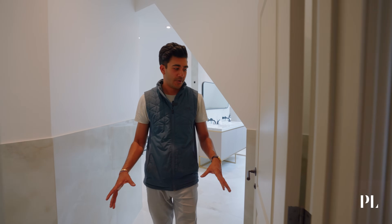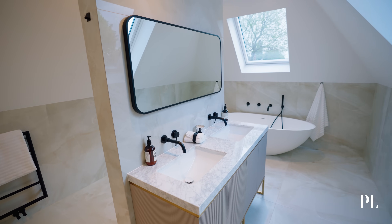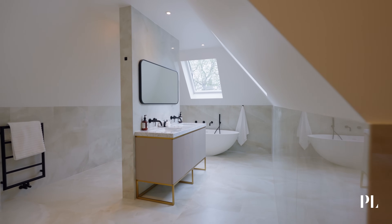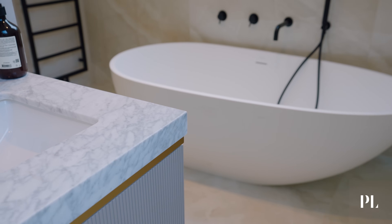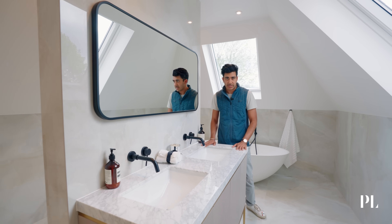At the end of the dressing room here we have the bathroom for the principal suite. As you can see there is tons of space and lots of light. We've used large format onyx tiles to give a really soft feel. We have Luso stone fittings throughout and a Carrara marble basin top.